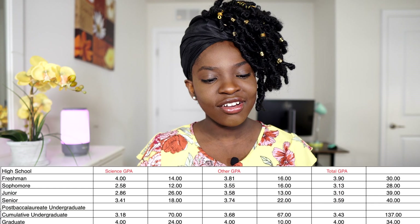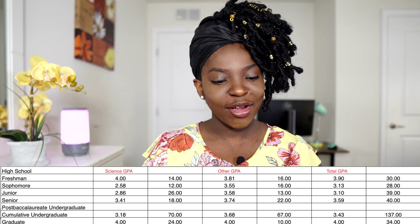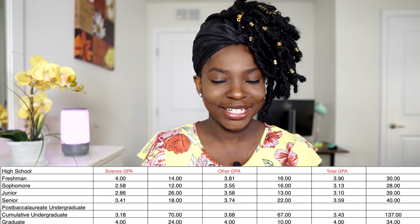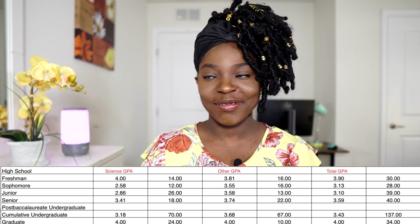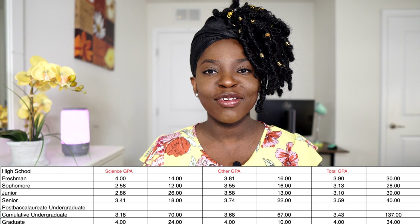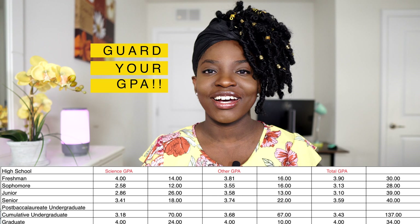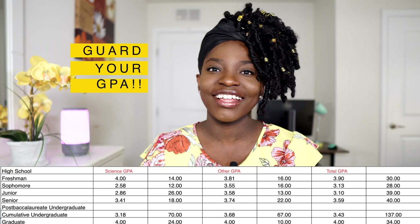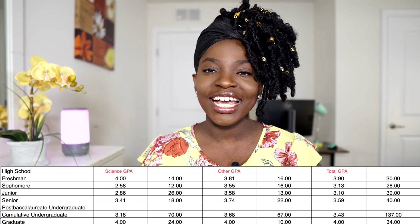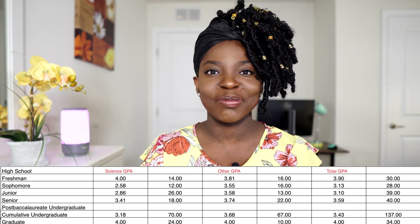Starting with GPA: first year I got a 4.0, second year I got a 2.58, third year I got a 2.86 — that's why my GPA was struggling. If you're watching this in your first or second year, please guard your GPA with all your heart, soul, mind, and strength, because once it goes down it's really hard to bring it back up.